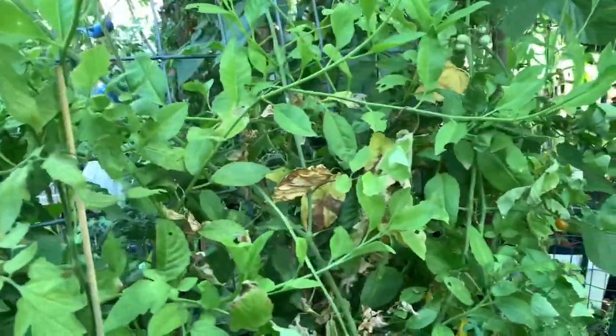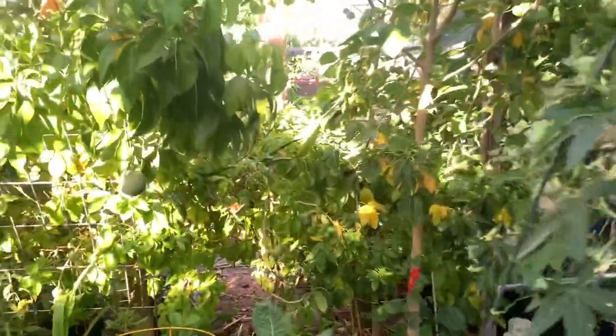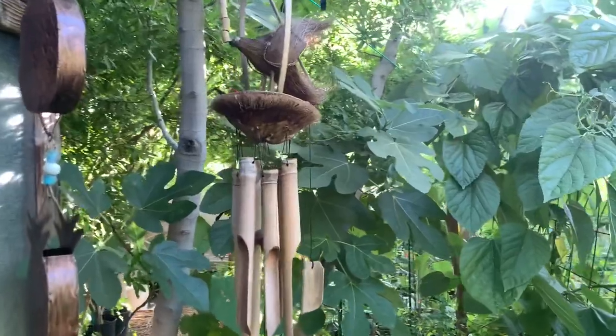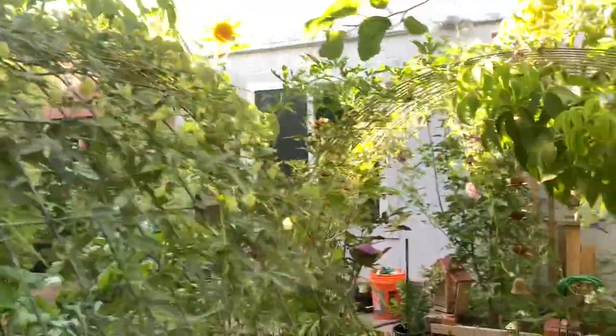The tomatoes are not looking awesome because it's been well over 100 degrees — actually for the whole week.